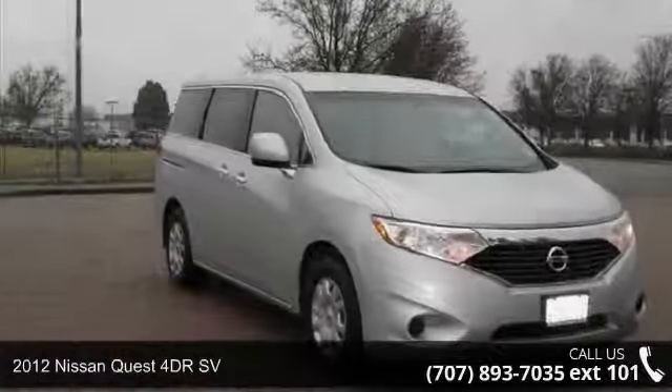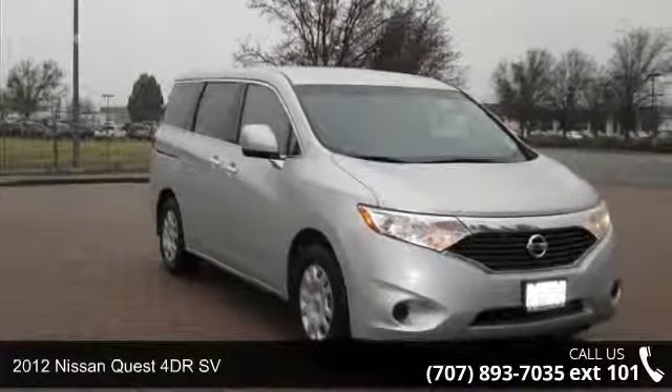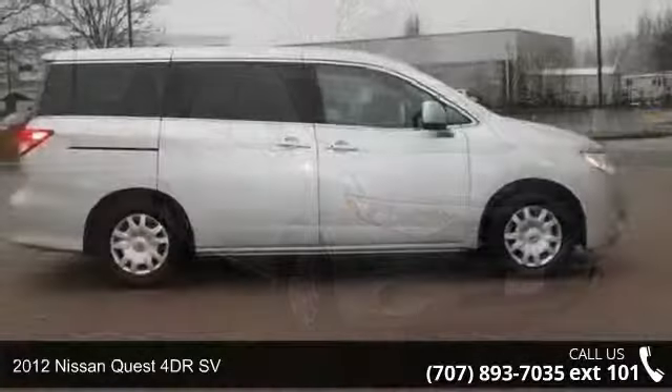Presenting the 2012 Nissan Quest. If you are looking for a first-rate auto, this one could be yours today.